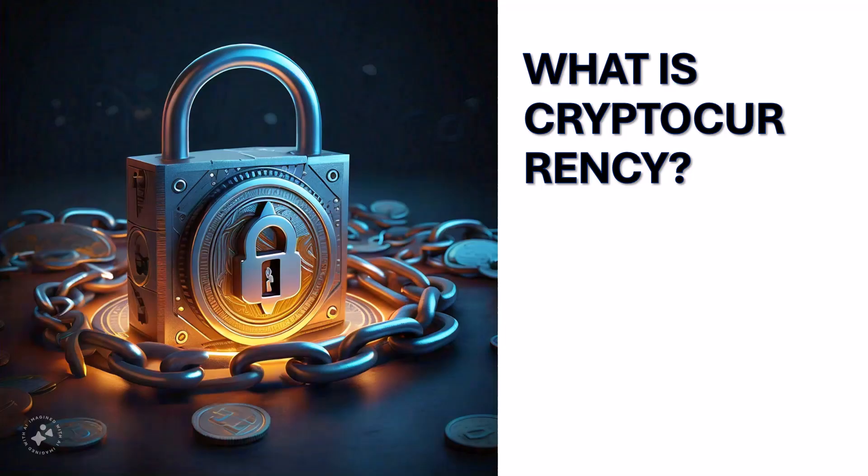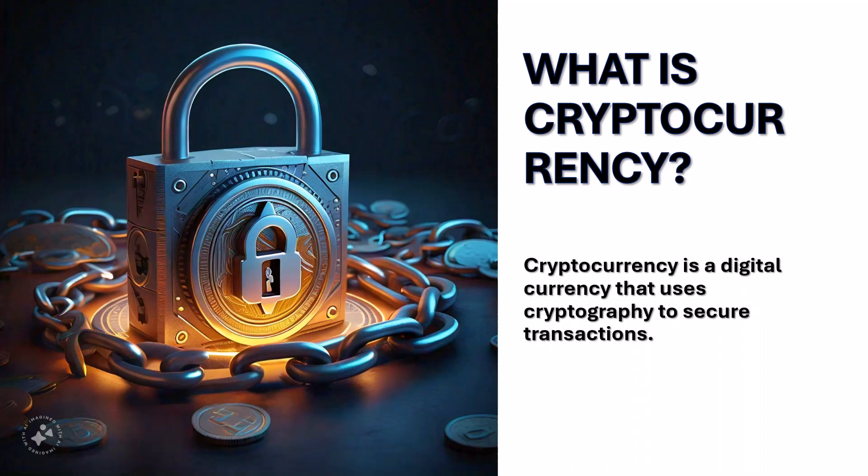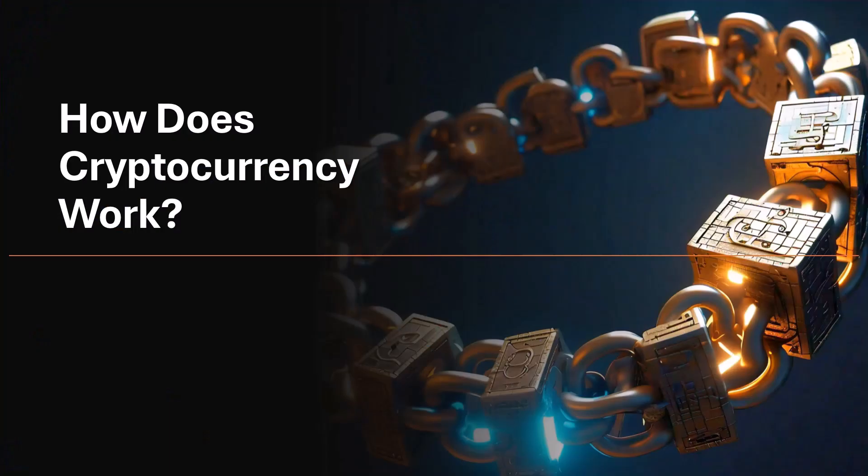So, what exactly is cryptocurrency? It's a type of money, just like cash or credit, but it exists only online. The key difference is that it uses strong encryption to keep transactions secure.